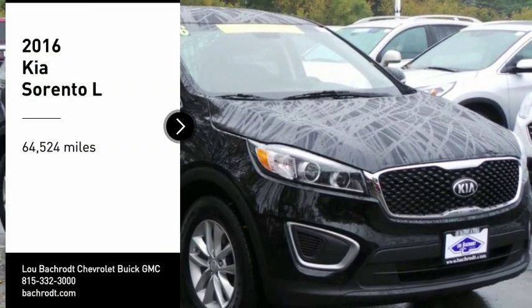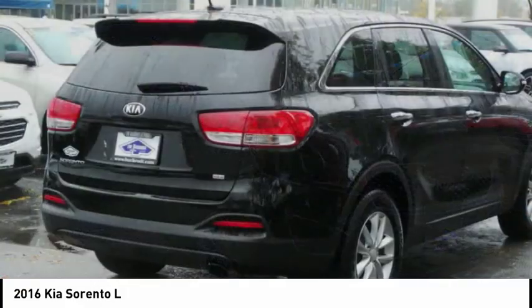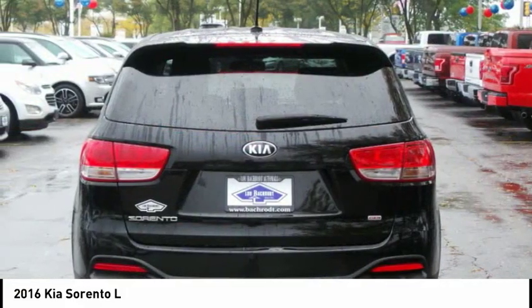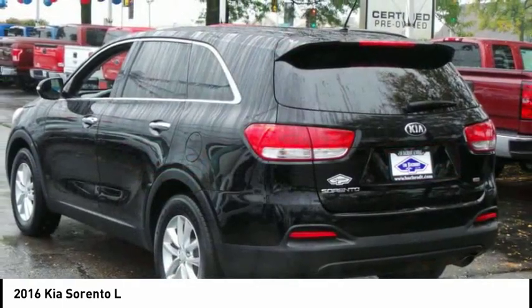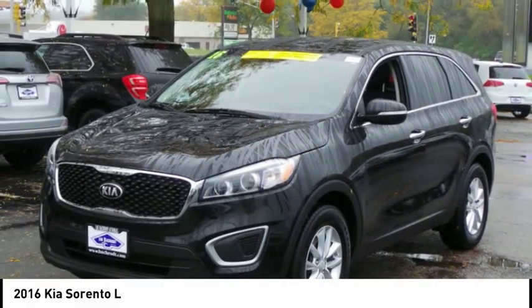Looking for the right vehicle? Check out the 2016 Sorento. The Kia Sorento is a comfortable riding, powerful, compact SUV loaded with impressive standard features. Take one look at its stylish, sleek design and you'll want to cross over to a Sorento.